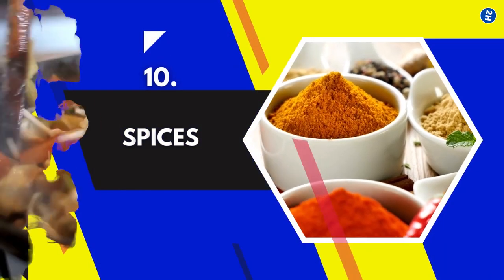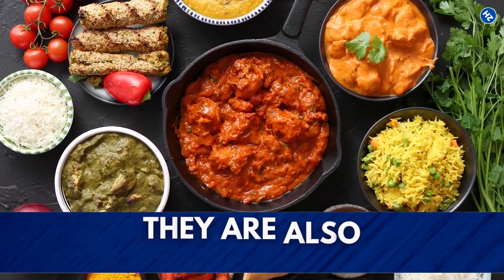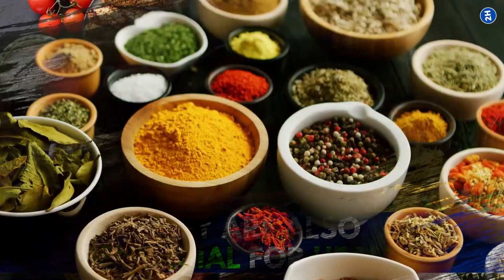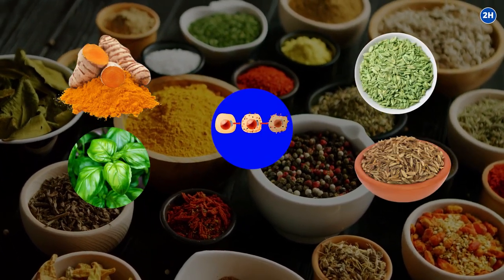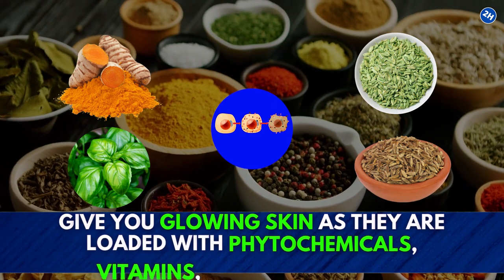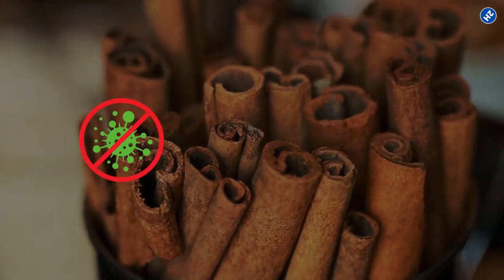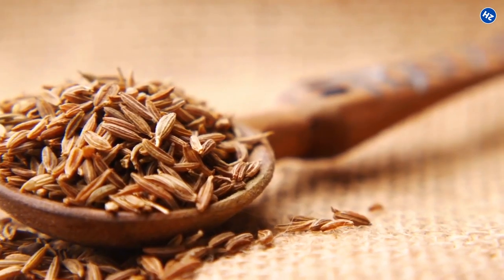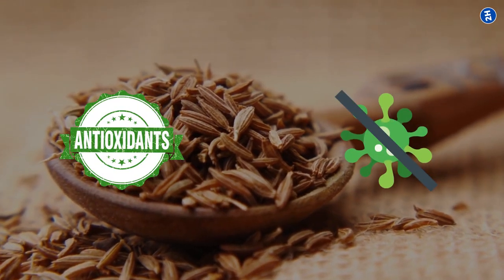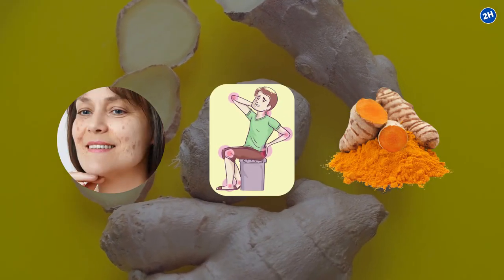10. Spices. Asian cuisine is seasoned with extremely delicious and aromatic spices. Apart from imparting deliciousness to the meal, they are also beneficial for health. Spices such as turmeric, fennel seeds, basil, and cumin prevent oxidative damage and give you glowing skin as they are loaded with phytochemicals, vitamins, and antioxidants. Cinnamon is antibacterial and increases blood circulation, leading to regeneration of the skin. Cumin has natural antioxidants and combats free radicals. Ginger lightens the aging spots, and turmeric is the best anti-inflammatory agent.